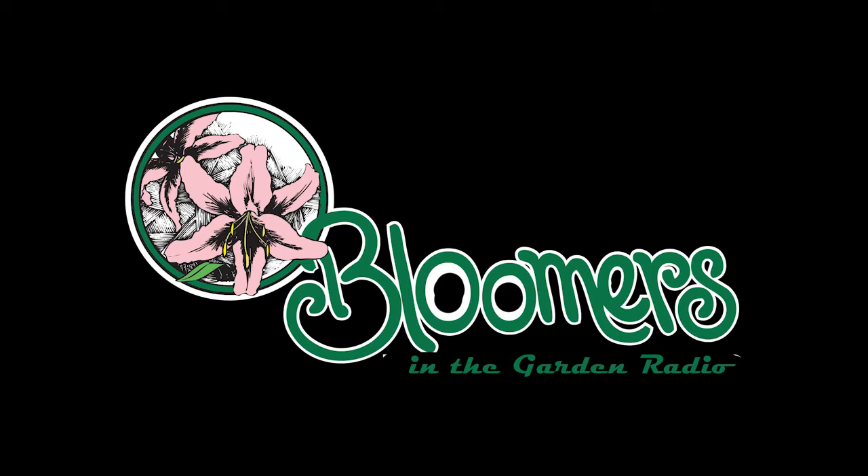This is Len Schroeder from Bloomers in the Garden. Do you have a landscape, garden, or plant question? Call or text us using the Bloomers in the Garden hotline: 609-685-1880. If we use your comment on the air, we'll send you a free Bloomers t-shirt.